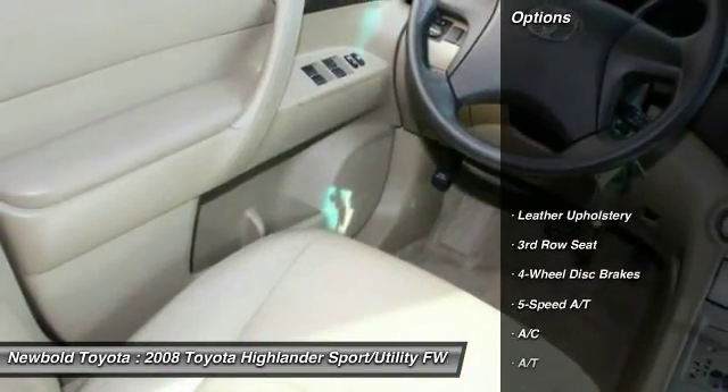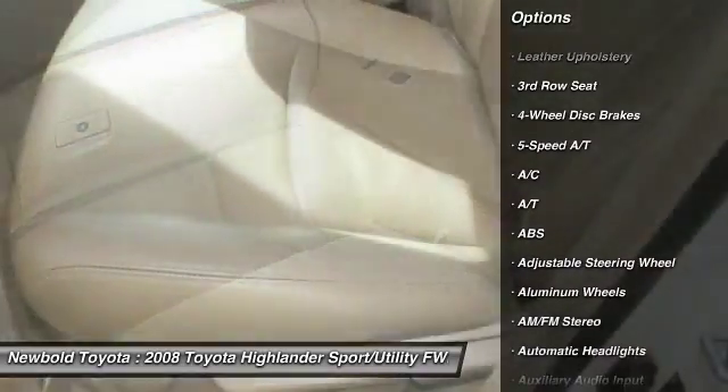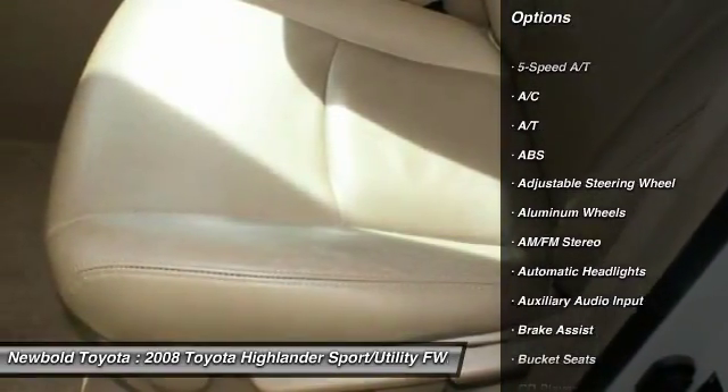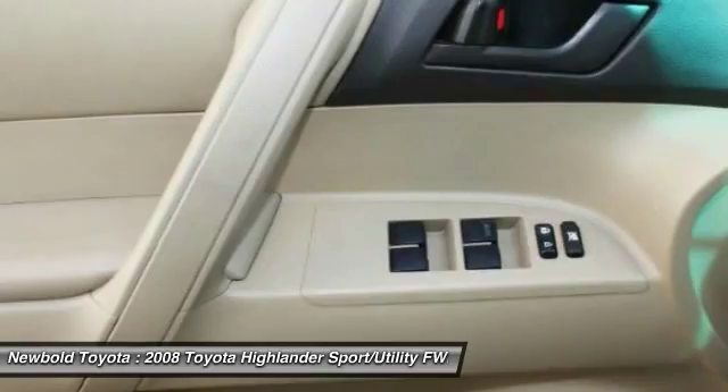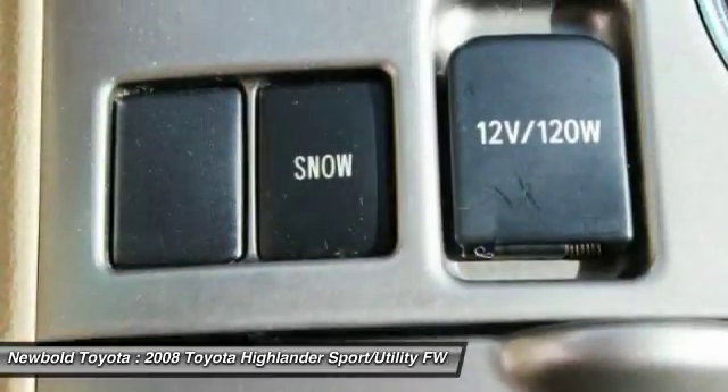Here are some of this vehicle's great options: stability control, anti-lock braking system, traction control, keyless entry, adjustable steering wheel, driver airbag, power steering, four-wheel disc brakes, cruise control, aluminum wheels.